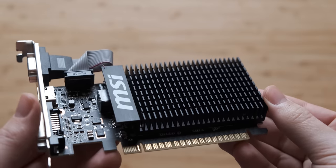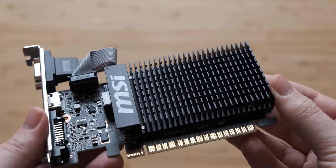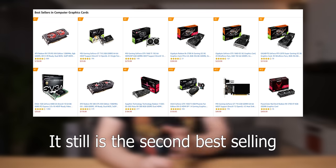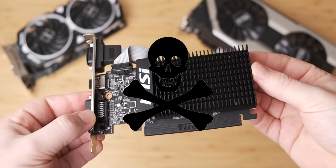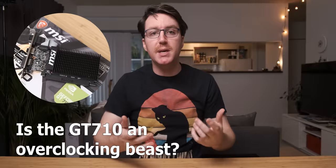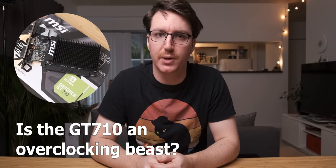In a recent video I looked at this thing, which for some reason is the second best-selling graphics card on Amazon. Now in that video a couple of people told me to overclock the graphics card until it died, and there was actually another person that said overclocking the GT 710 is when it really shines and that I'll be very impressed with its overclocking performance. So that's what we're doing today.